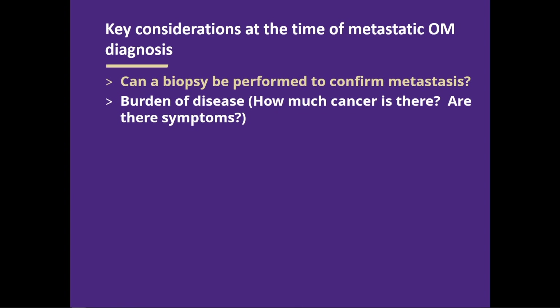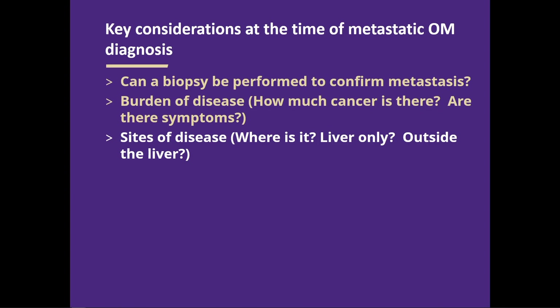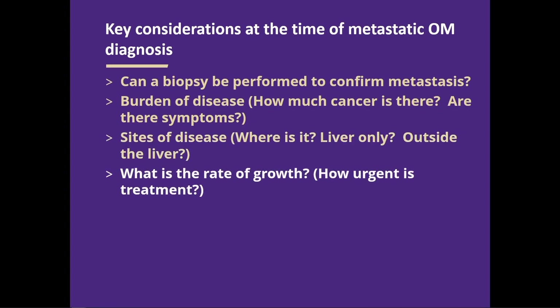How much cancer is there? Where is it in the body — confined to the liver alone, or is there evidence outside the liver in the lungs, bones, lymph nodes? What's the rate of growth? In people doing surveillance, we often know how it looked six or twelve months ago versus now. The past behavior of the cancer is somewhat predictive of future behavior. How fast are things changing informs how urgent it is to do something right now, or whether we have time to thoroughly explore all our options.